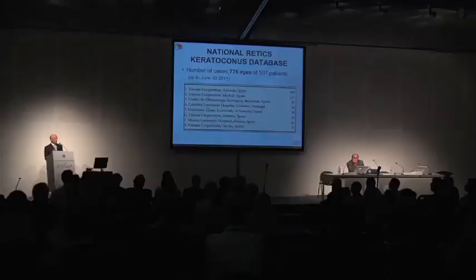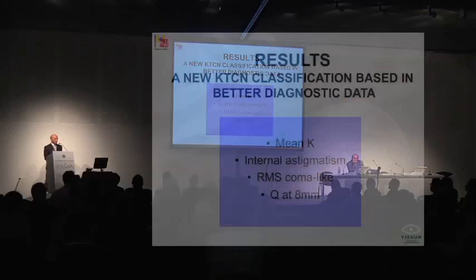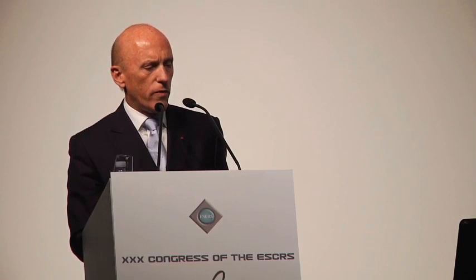We have developed analysis — and I have condensed a lot of the work we did — about which variables involved in keratoconus are related to vision. In other words, which factors in modern exams that we do in keratoconus really have a relationship with poor or good vision of the patient? The variables that are significantly related are the mean keratometry of the patient, the internal astigmatism (which is the difference between the anterior corneal surface keratometry and the total), the coma-like aberrations, root mean square, and the Q value at 8 millimeters.